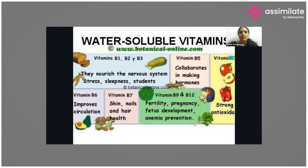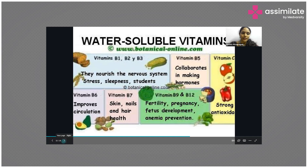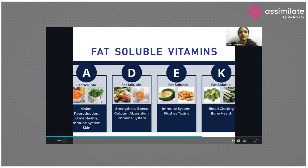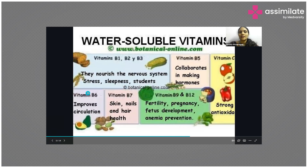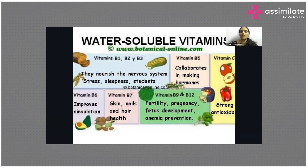Vitamin C is present in all kinds of fruits — guava, apple, lemon, and all citrus fruits are very rich in vitamin C. An important point about water soluble vitamins is that they are required in slightly higher quantities and should be present in every meal, because being water soluble they get easily flushed out from your body.